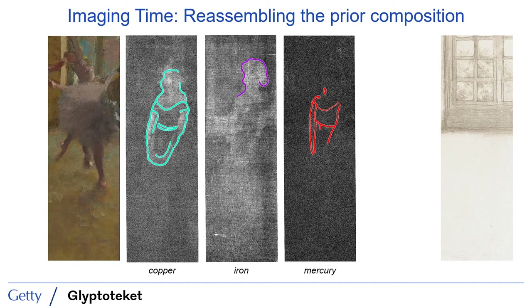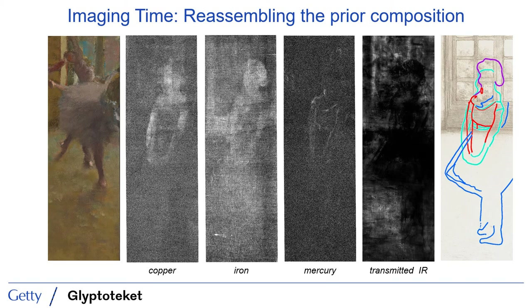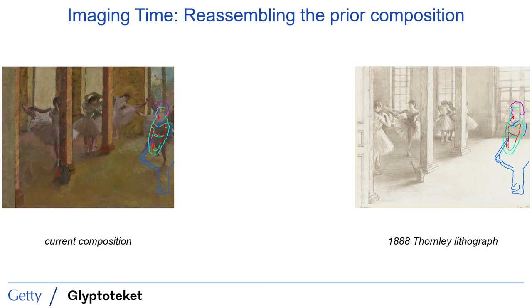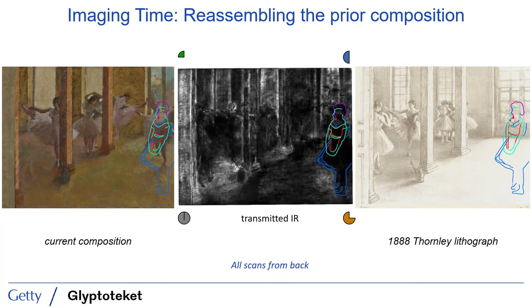Together, these elemental distributions seem to show us the upper torso and head of a dancer. No chemical elements show the lower body, but when we combine this data with that from a transmitted infrared image, which is quite opaque in that area, we see a shape suggestive of the dancer's lower leg and body. Together, these images allow us to sketch out a previously unknown figure that once was present in the composition. Since this figure doesn't appear either in the 1888 lithograph or in the current composition, it raises the question: when was she painted? Several cross sections were taken from this painting, varying dramatically across the surface and quite complex — a section from near where this hidden figure appears contains something like 15 paint layers — so the available samples were quite challenging to decipher in terms of identifying the precise layer the figure might be in.